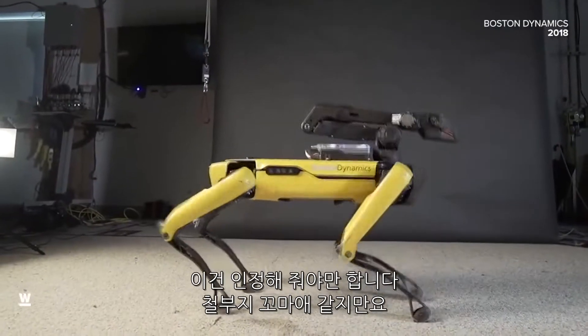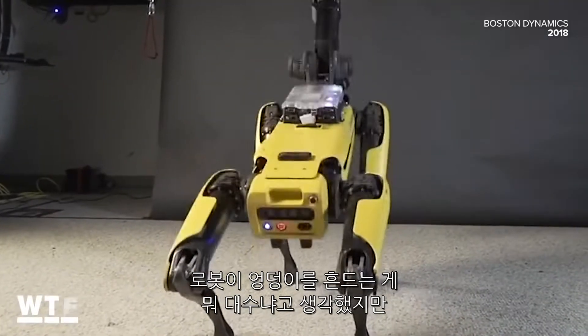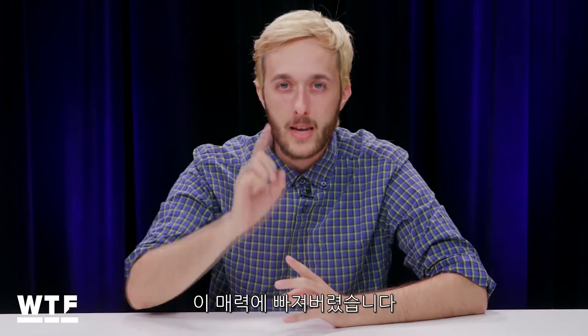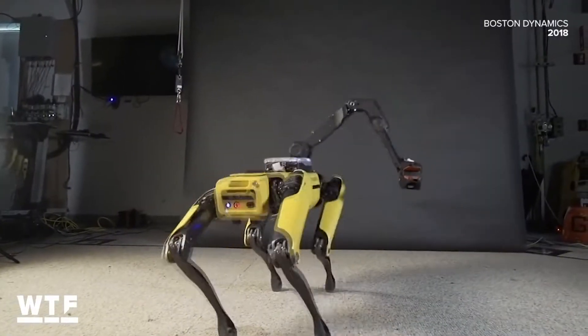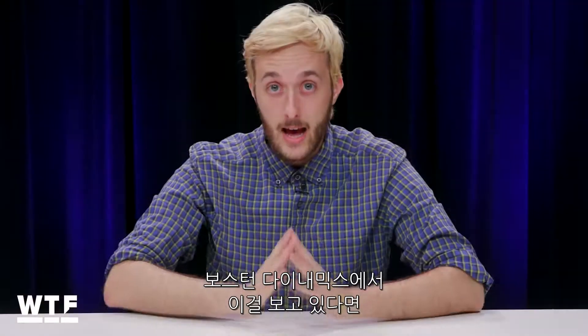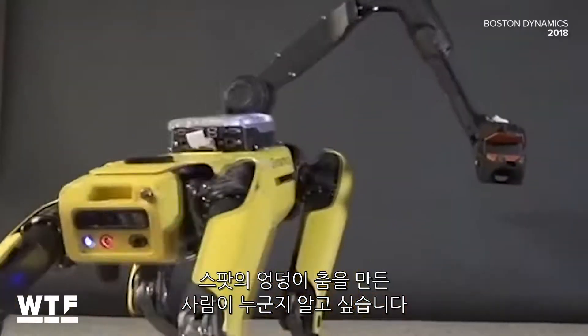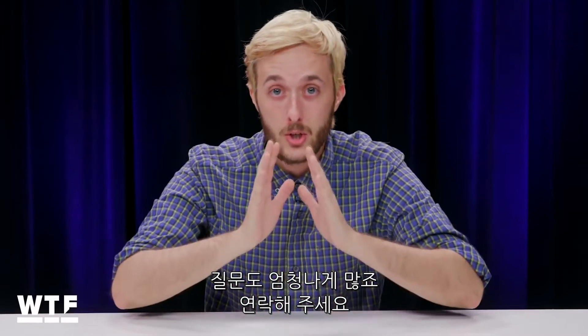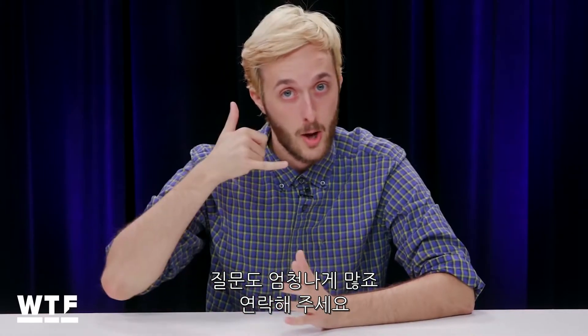I gotta admit, as a child of the internet, I thought seeing a robot twerk wouldn't be a big deal, until this moment right here. Boom! If anyone from Boston Dynamics is watching this, I need to know who made Spot look back at it. I must know. Let's set up an interview or something, because I have so many questions. Call me.